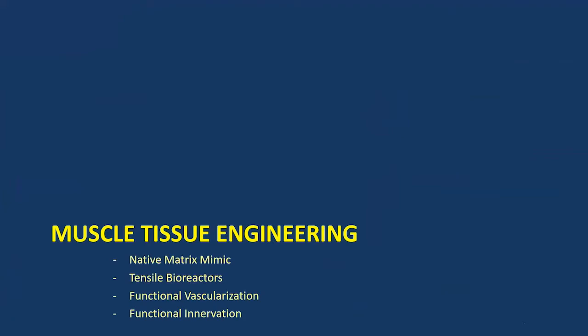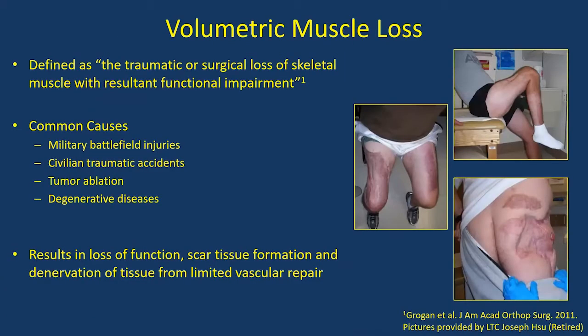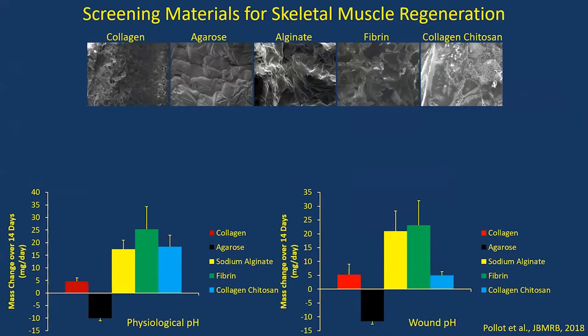Switching to muscle — the other extreme end of the stiffness spectrum. When we injure more than 40% of the volume of a muscle, it will not restore itself — that's called a volumetric muscle defect, very common after burn injuries. Using the same philosophy of materials similar to the native matrix, we looked at natural polymers: collagen and fibrin (native matrix proteins of muscle), agarose and alginate from seaweed, and chitosan from shellfish. Alginate was too soft to maintain integrity with cells. Agarose kept swelling instead of degrading — a problem when you want the material to get out of the way after protecting the cells.